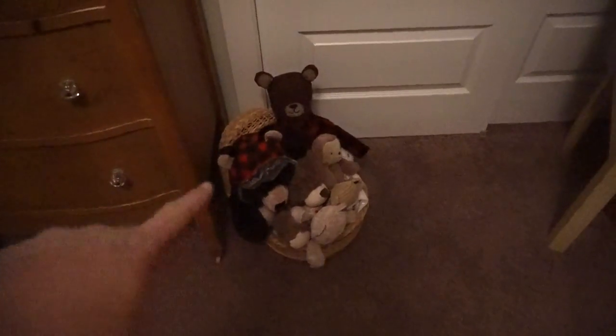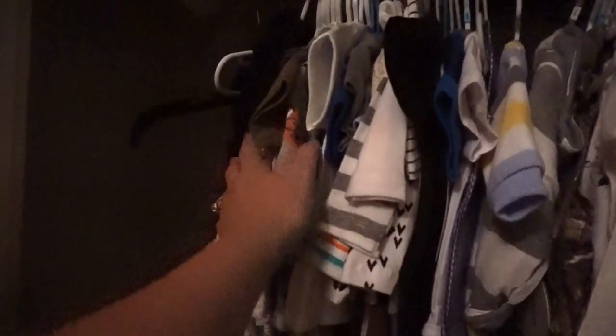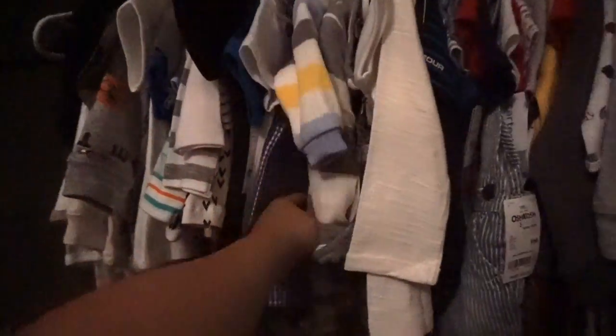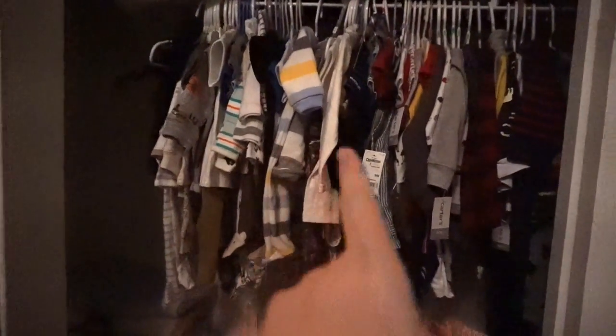Panning over to this section — the closet — this is a little bassinet that I used to play with when I was a kid, and I just put all his little stuffed animals in there just to keep them, since he won't use them yet. This is what the closet looks like. I'm only utilizing this side — the other side is princess party stuff. Basically all the clothes here that are not newborn are either zero-to-three or three-to-six, and I do have a couple of twelve-month pieces in the back. I mostly wanted zero-to-one-year clothes.